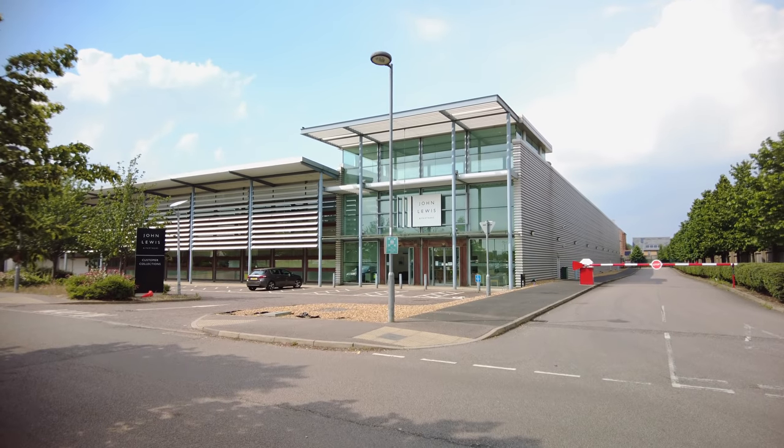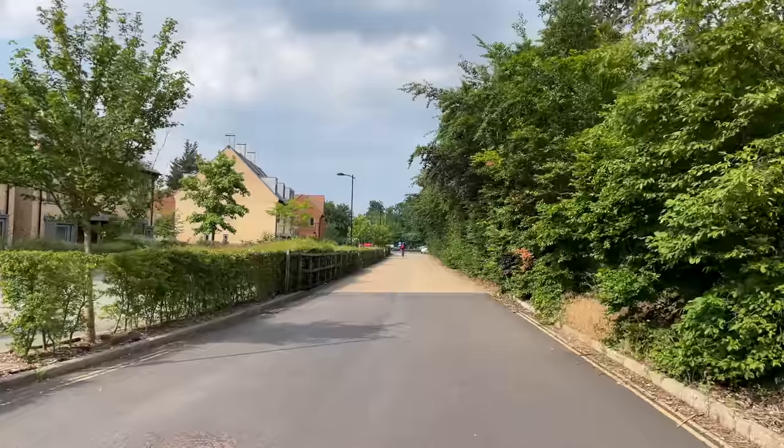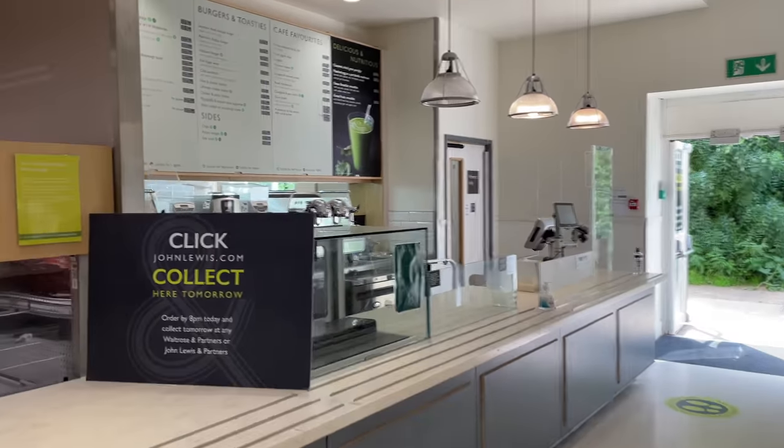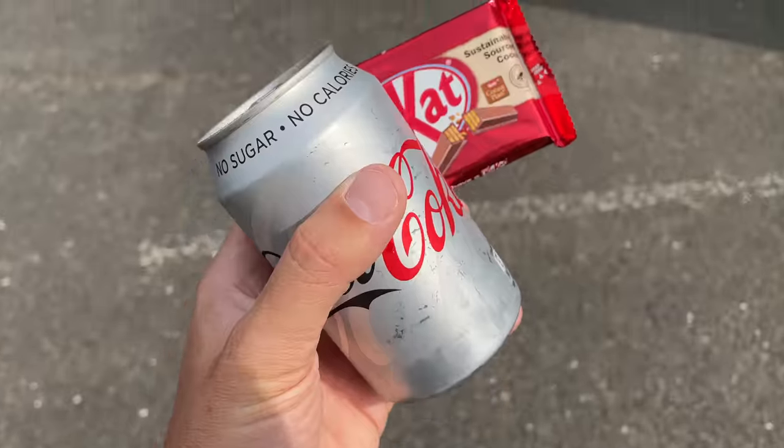I walked over to John Lewis but it turns out it's just a collection point at the bus station — no coffee shop. We've got about 45 minutes of charging left, so I tried to walk to Waitrose down the road. One problem with filming by yourself is you can't monitor the battery levels while you're away. The other camera also died and I didn't bring a compatible cable. The coffee shop was completely closed, so we've just got a Kit Kat and a can of diet Coke to keep us going.